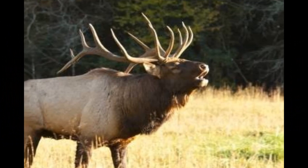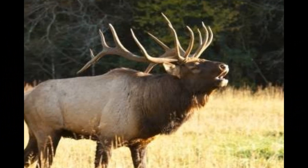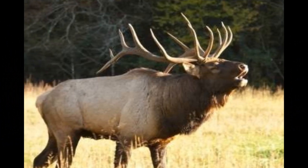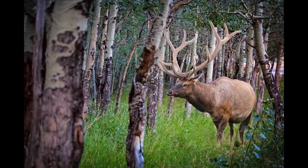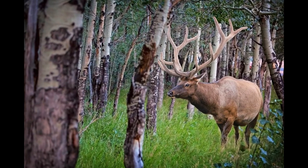One of the most iconic behaviors associated with the elk rut is bugling. Male elk use bugling, a distinctive and loud vocalization, to announce their presence, establish dominance, and attract females. Bugling serves as a means of communication with other males and signals to females that a bull is ready to mate.